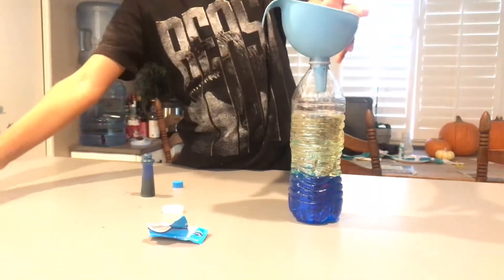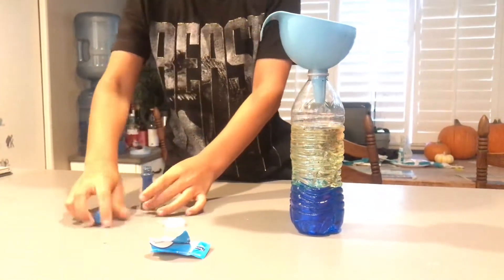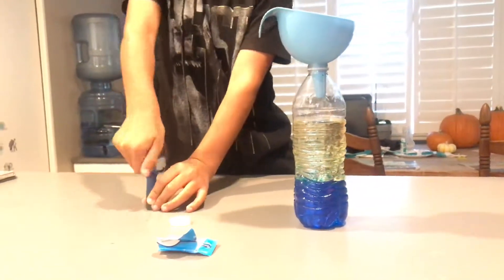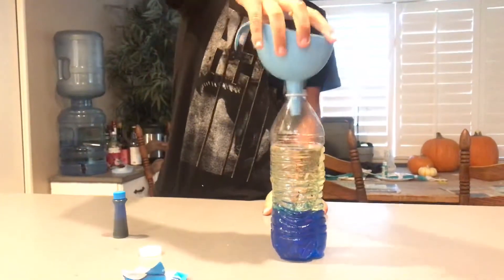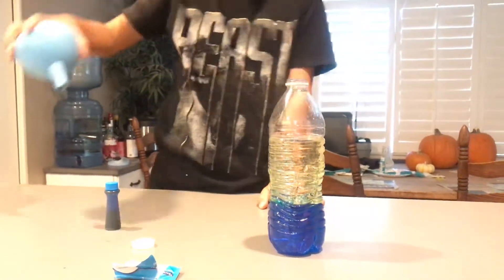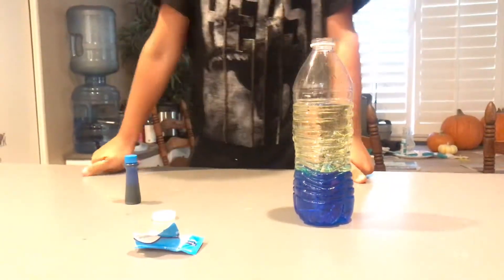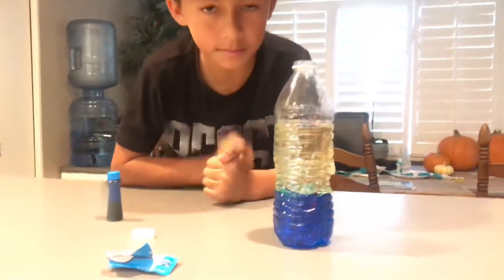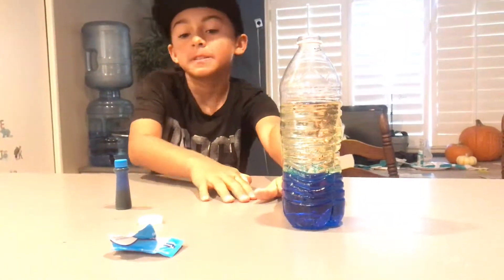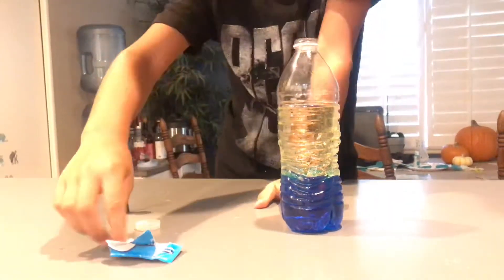All right, that was all the oil. Now if you want to see something cool — and if you're wondering why the oil is floating on top of the water, the blue water, it's because oil is lighter than water. So if you want to see something really cool...